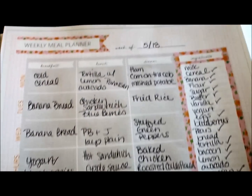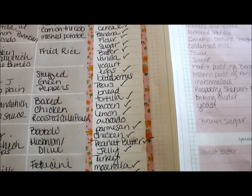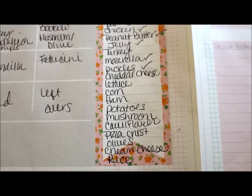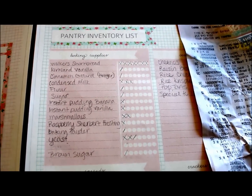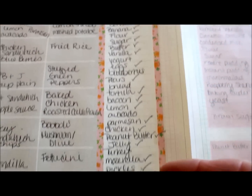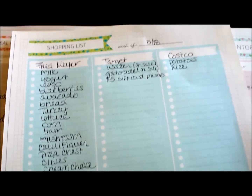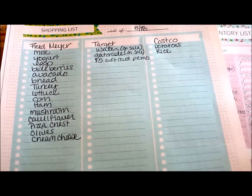After I wrote out what the meal plan was going to be for the week, I went over and listed all the ingredients I would need to make everything on that meal list. Then I took it and cross-referenced it with my pantry inventory list that I filled out last week, so I knew what I already had. I went through and checked off everything we already have at home, and whatever was left over I put onto my shopping list, broken down by store.